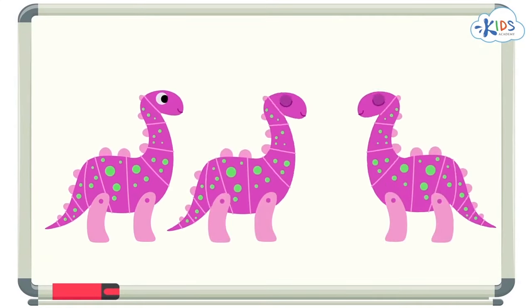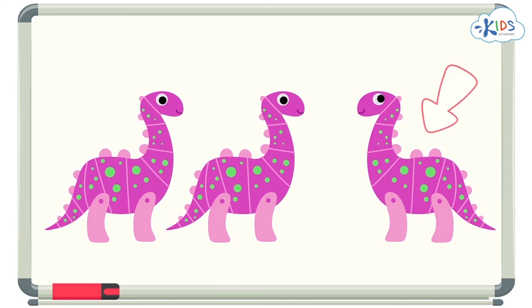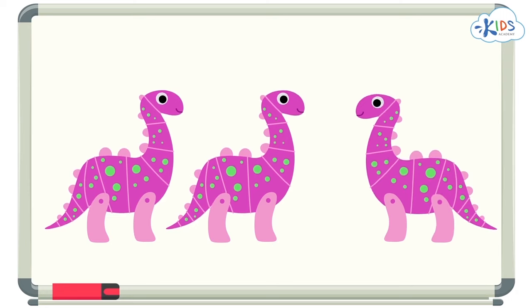Here are some really cool dinosaurs. What do you notice about them? They all look pretty similar. I want to put on my detective glasses again to take a closer look. When I take a closer look, I can see that this one is facing the other way. This one is different.